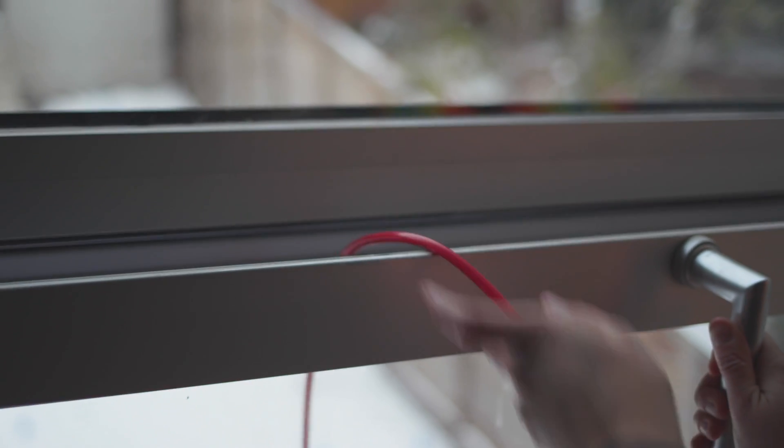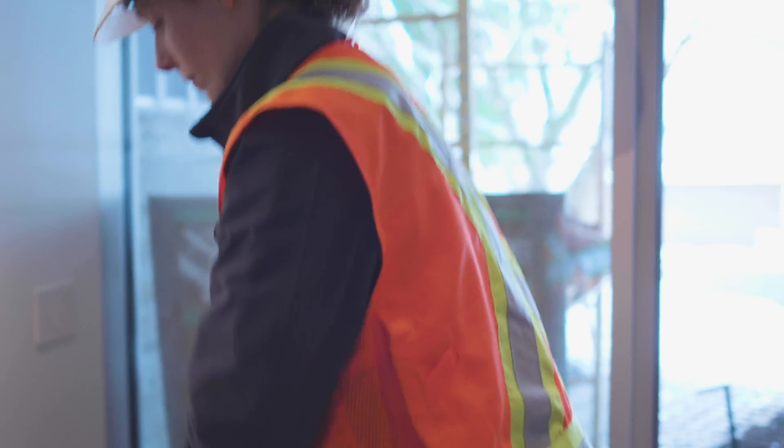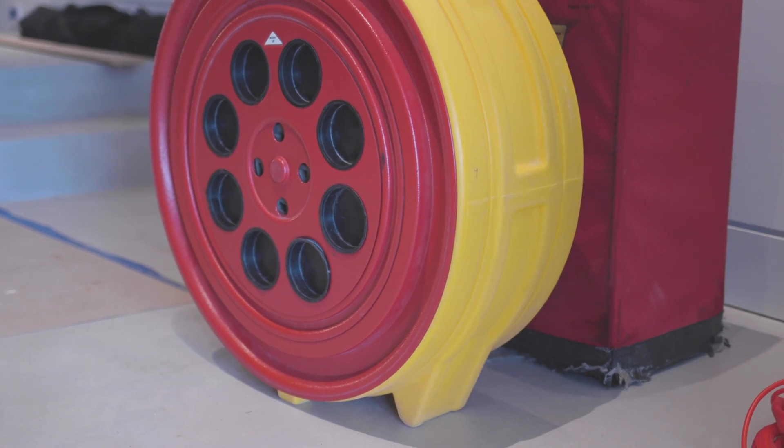My name is Emma Conway. I work with E3 Eco Group and we're here today to do the final blower door test at the Radcliffe Passive House. First we're going to do a pressurization test, then a depressurization test, and we're going to use the average results of the two for the Passive House energy modeling.